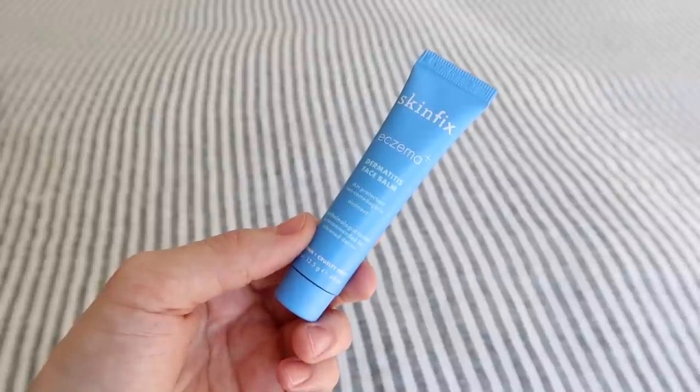In terms of other products, buy Skinfix — this is their Eczema Plus Dermatitis Face Balm. This one has 5% colloidal oatmeal. I think I've probably gone through like five of these and I have a new one lined up already. I initially was trying to find a product I could use around my eyes because I was getting very, very inflamed and irritated, and I just needed something to cool it down — something that would be safe around my eyes.